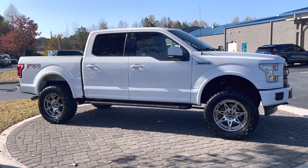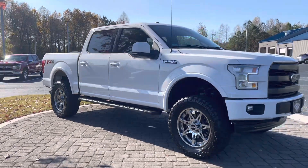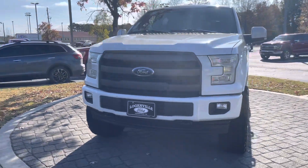Hey, good afternoon, this is Nathan at Loganville Ford. Got an awesome truck here for you today, a 2017 Ford F-150 Lariat. Just a beautiful truck, well taken care of.